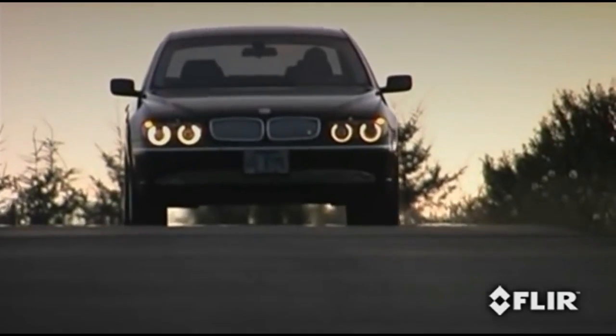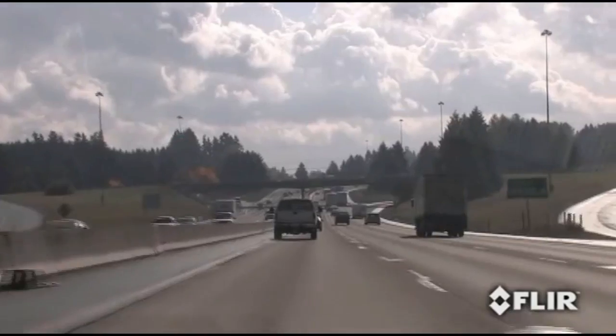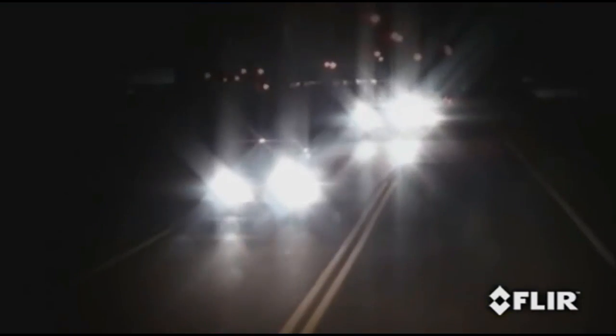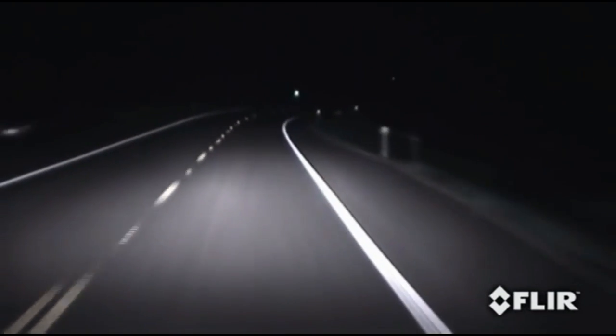Driving at night is potentially one of the most dangerous things you can do. During the day, you can literally see for miles. While at night, you may not be able to see beyond your headlights. Or worse, you can be blinded by oncoming headlights. The fact is, you have less time to react to road hazards when you rely on your headlights alone. And the problem is much worse at high speeds.